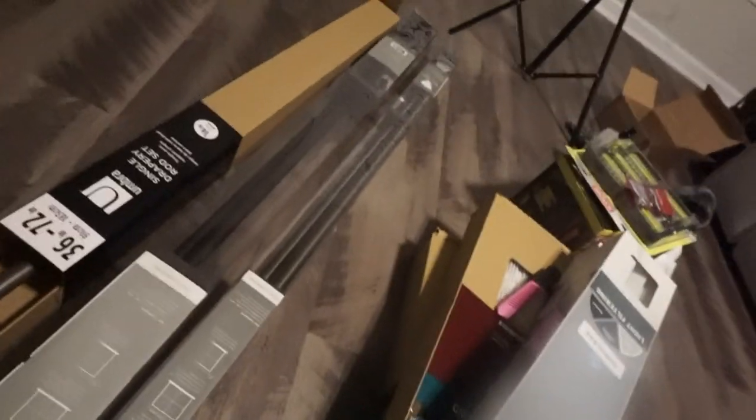Now to the blinds — I'm so excited! For the living room, oh my gosh, it almost matches my couch. These are the blinds that are going in here. And I got this curtain rod for the living room — I love this detail, that's why I got this one. I might have to get a steamer or something.